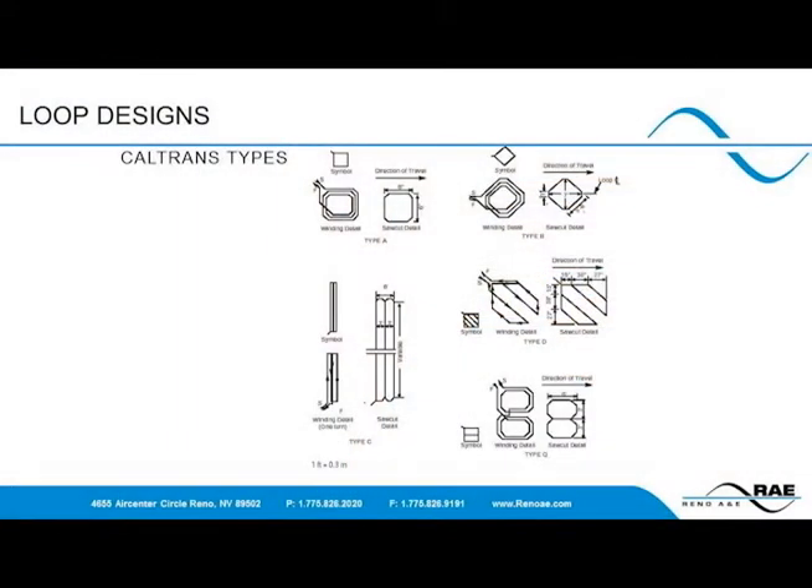Caltrans and Florida DOT both have extensive loop designs which they label and are commonly used in different applications. Other states have adopted several of these, while they may not use the same nomenclature. The two to take note of are the two on the right and toward the bottom, which were designed for specific detection to pick up motorcycles and bicycles. While both work well, they are hard to cut and install. Reno A&E has a different design which accomplishes what Caltrans has, but in a more simple design that is easier to install.